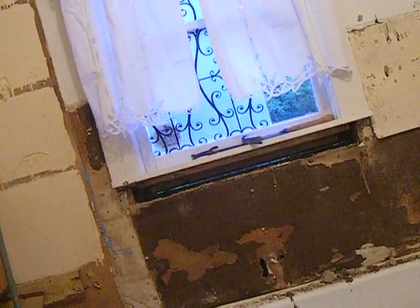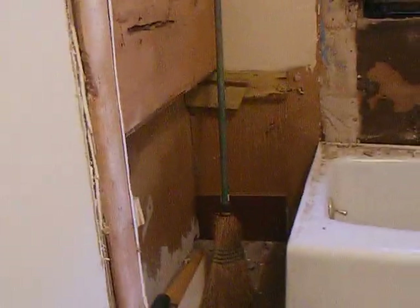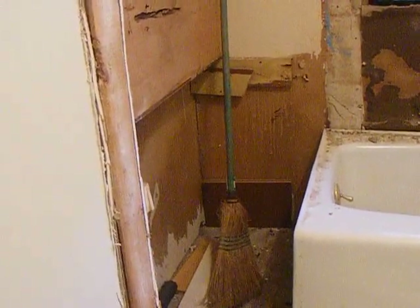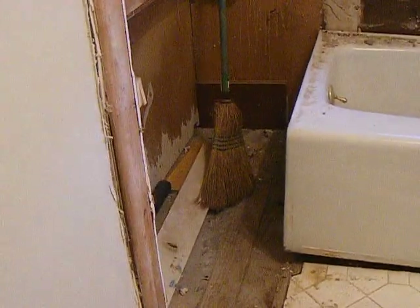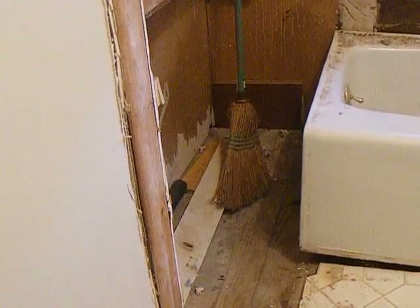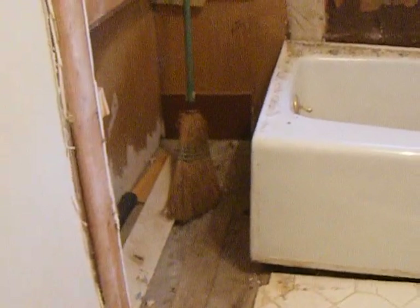I do believe that it's black mold, yeah, and it doesn't look very good. You can see through our window sill out to our yard — that board is covering up a rat hole the size of that board.